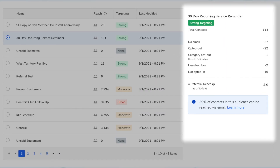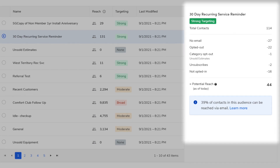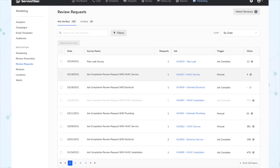Next, under Marketing Pro, we have View Audience Potential Reach Breakdown. So when building email and direct mail campaigns, you can now view a breakdown of the campaign's potential reach in the audience selection step. Next, for Reputation Management, we have a new Review Request section under Reputation, which provides tracking and management of review requests that have been sent to customers.